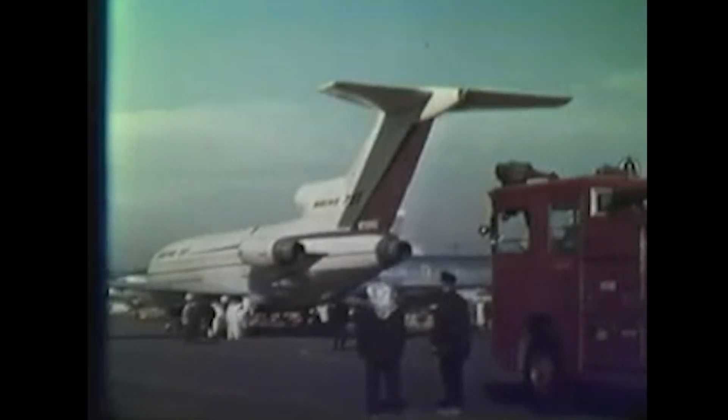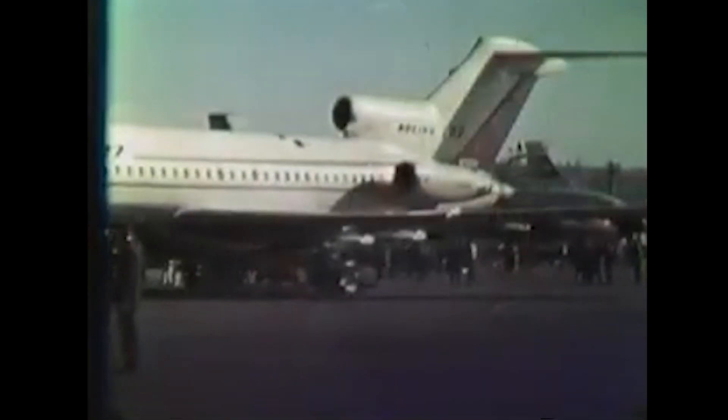Welcome back to A Brief History. This is a series where I explore the fascinating stories behind some of the most iconic aircraft and airlines in aviation history. And today, we're diving into the story of a jet that helped shape modern air travel as we know it — the Boeing 727.